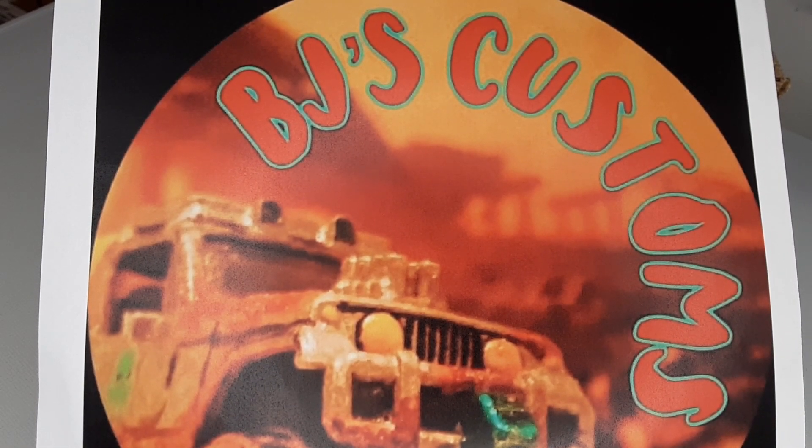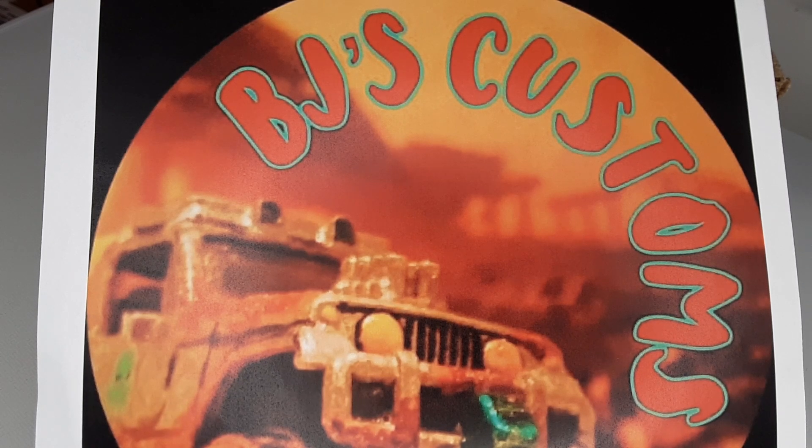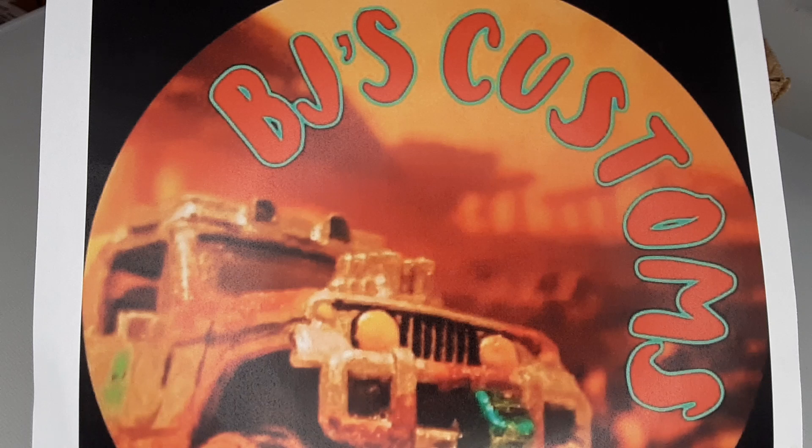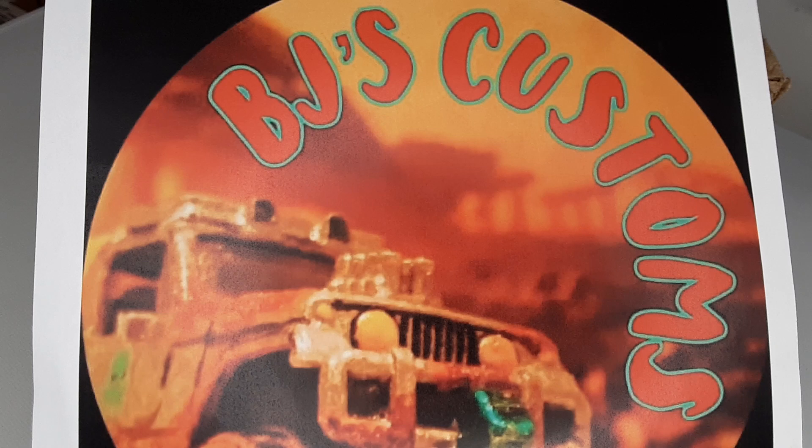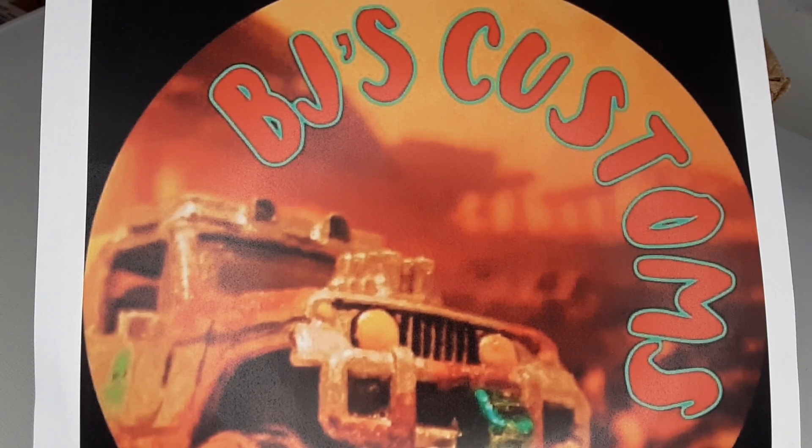Hello everyone, this is BJ's Customs coming at you with another video. This time it's the traveling mystery box tour that Mike over at Mike's Mods and Customs started. The box came from its first stop, which was Skip over at Crossroads Diecast — check him out if you don't know who he is. I am the second stop on the tour, so we'll go over the rules first and then I'll show you what I picked.